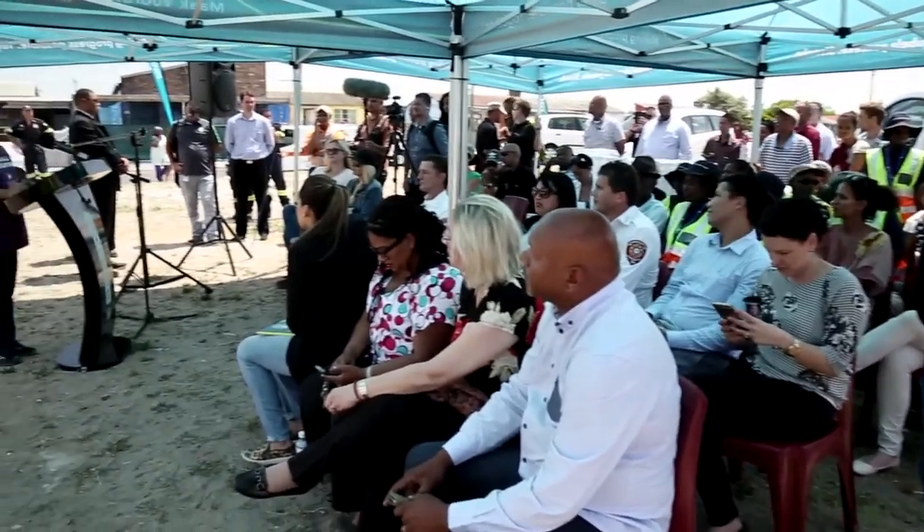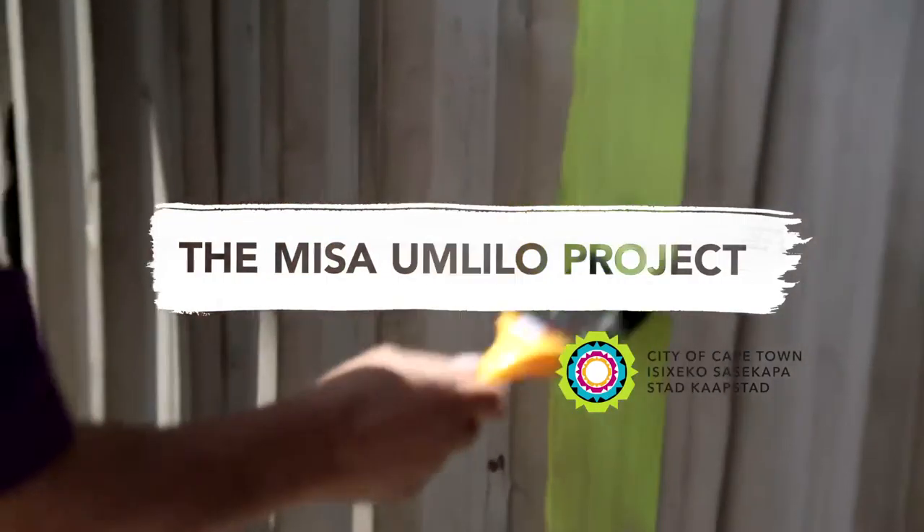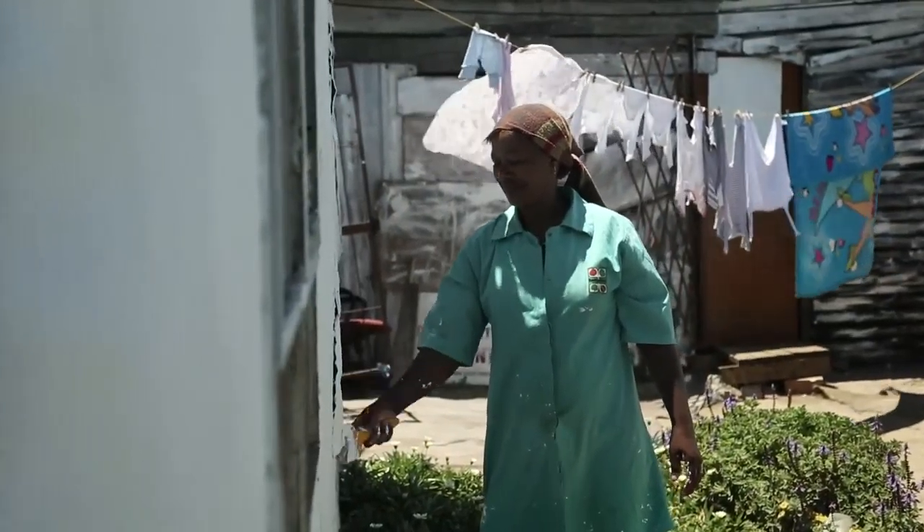The city of Cape Town cannot do it alone. So today we're launching the Mesa Omlilo project — that means 'stop the fire' — where we are going to use a fire retardant paint.